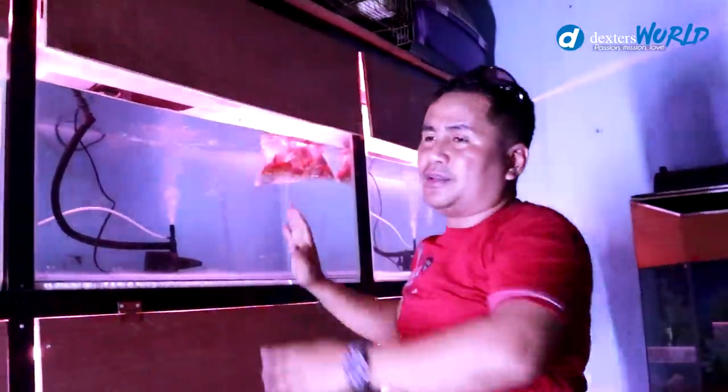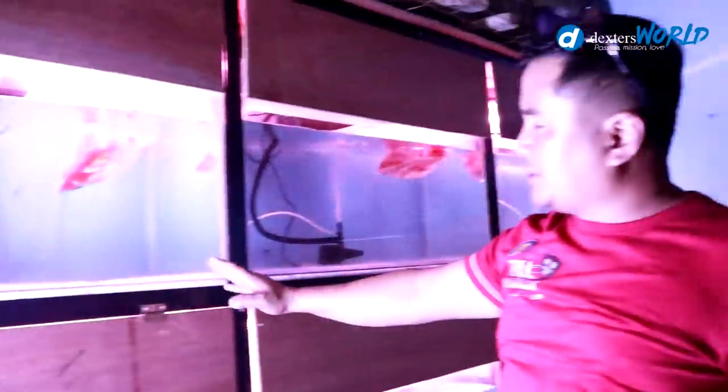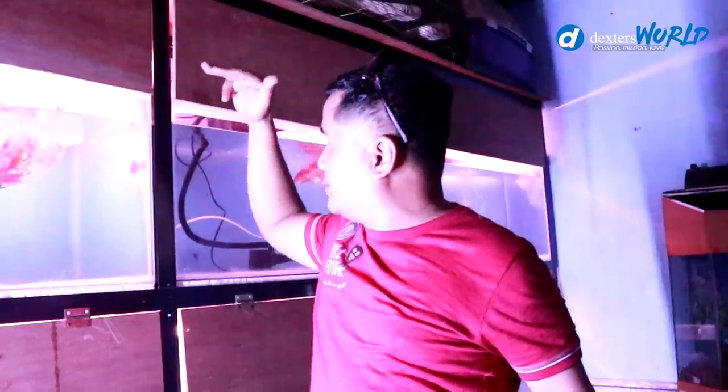By the way, many have asked about the size of my aquarium — this one is measured at 42 by 18 by 24.